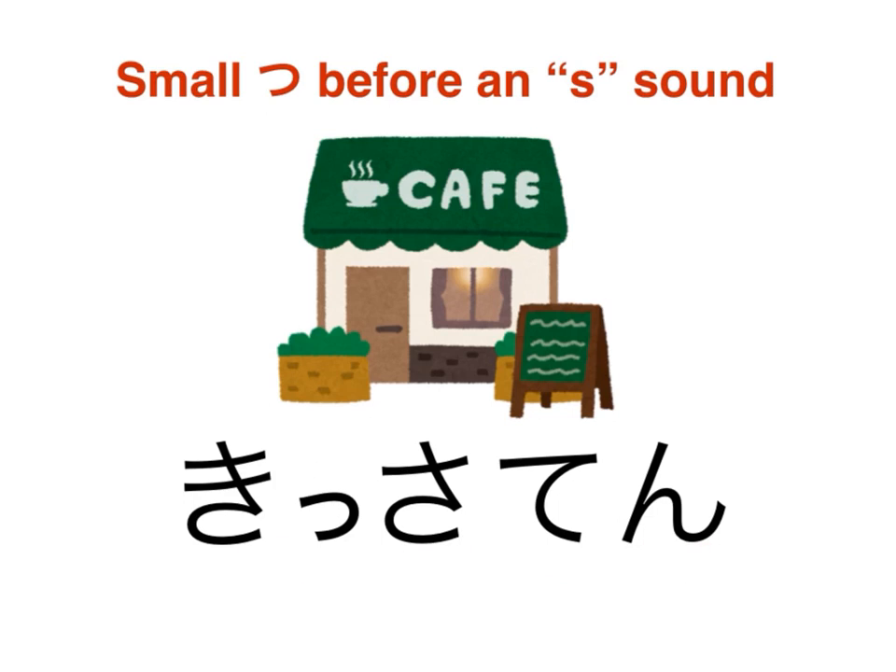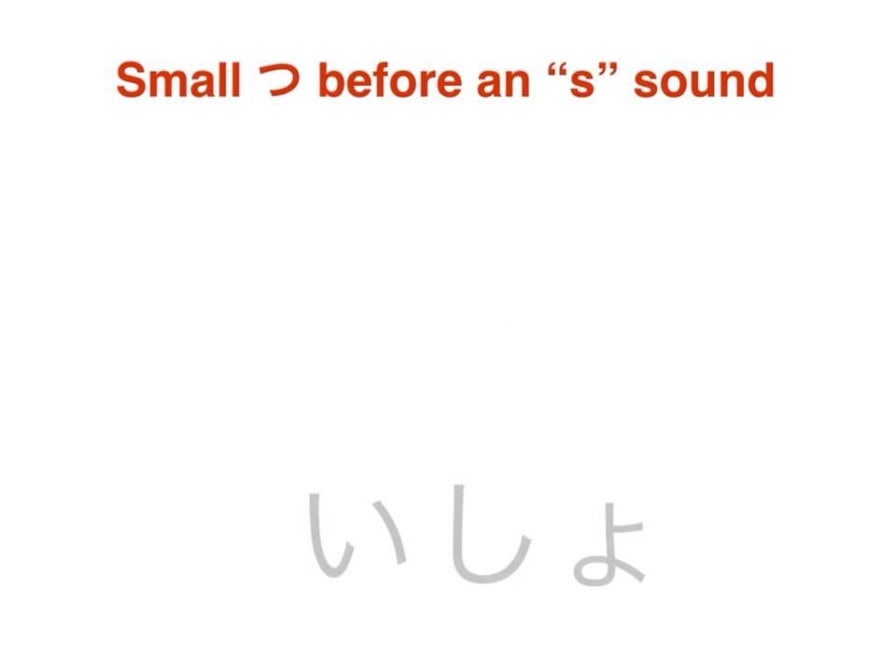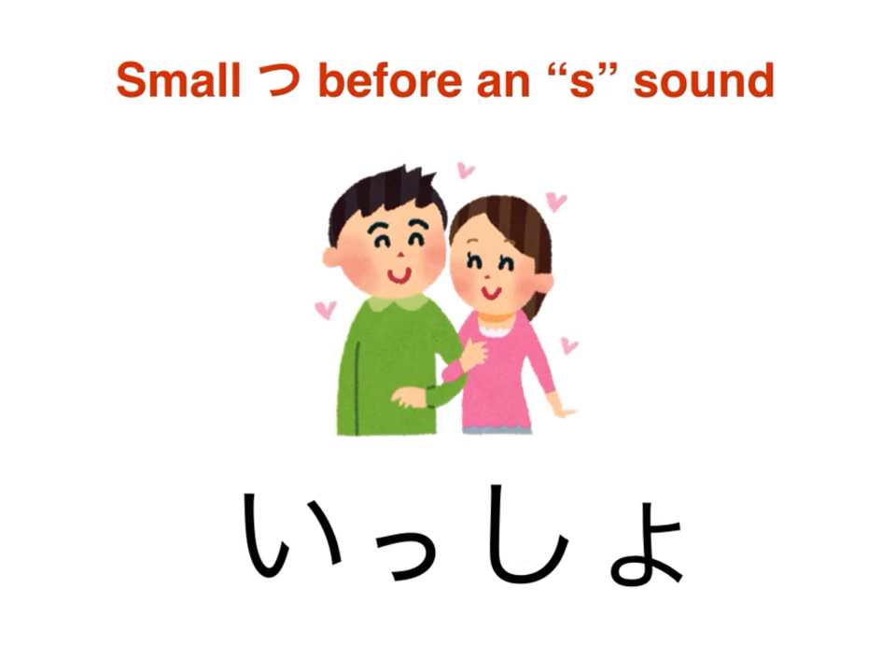Let's look at one more example. When we insert a small tsu in between i and shio, the net effect is again to cause us to hover on the S sound — elongating it rather than creating a silent pause.